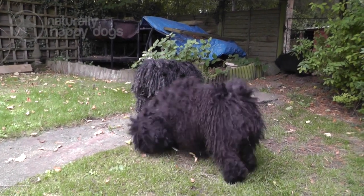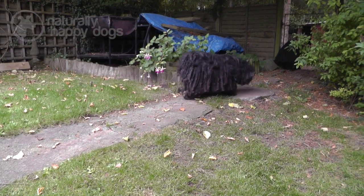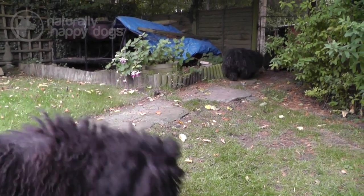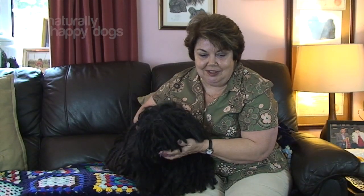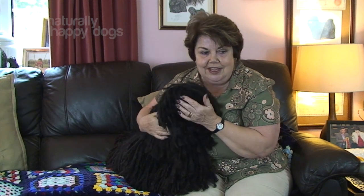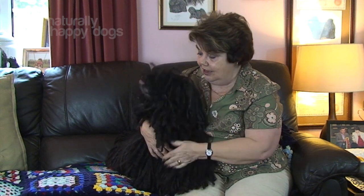Basically, they are the most wonderful dog. I've had them for 35 years. I can't ever imagine not having Pulis. They are a lot of work. Sometimes you think, gosh, why am I doing this? Especially when you're cording a puppy again, starting again, and the hands are a bit arthritic. But I could never, never be without them. They're a joy and they are my life, really.